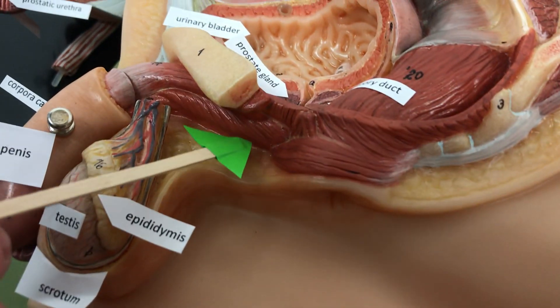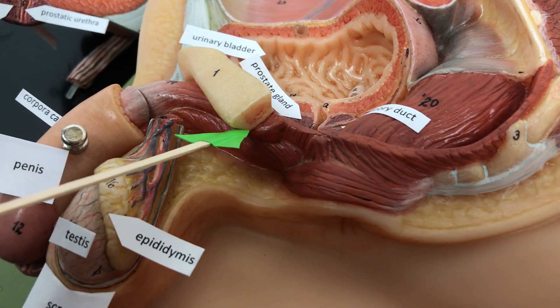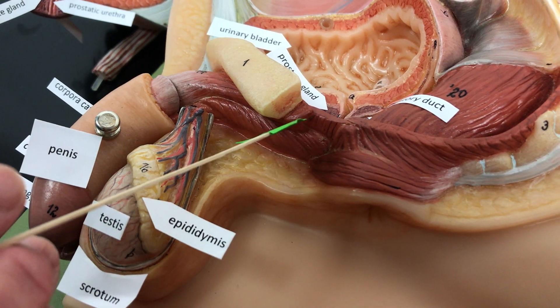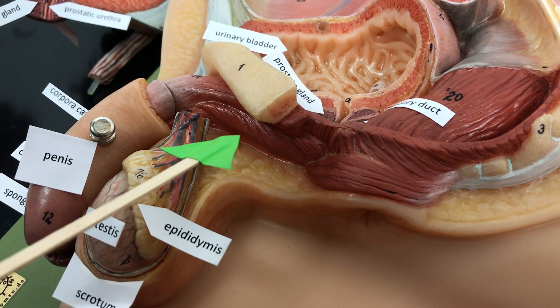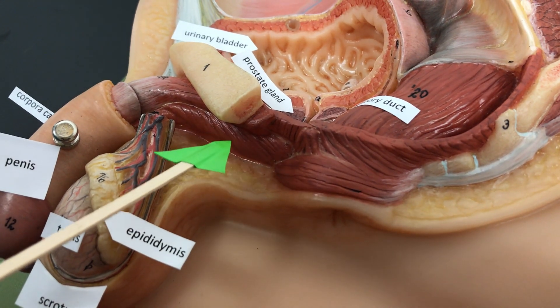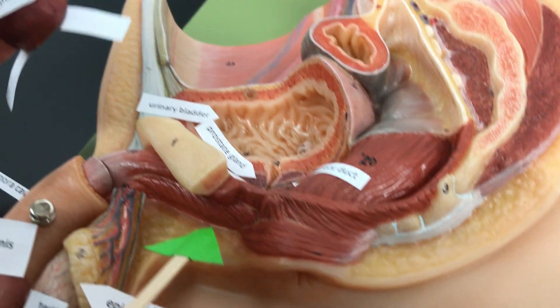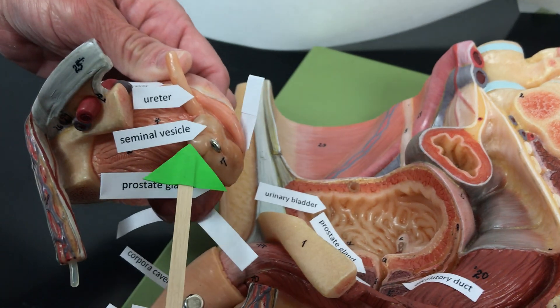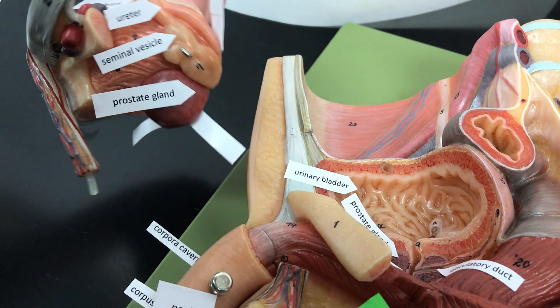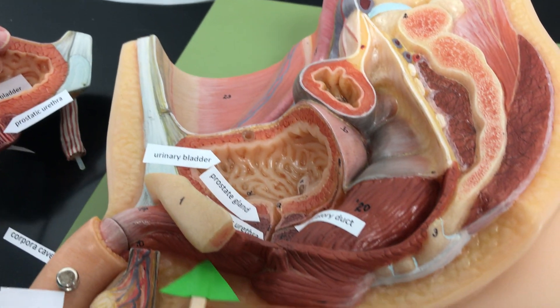There are three sets of accessory glands that send seminal fluid down with the sperm. The fluid is used to neutralize the acidity of the vagina and sends hormones and nutrients for the sperm. The three accessory glands are the seminal vesicle, the prostate gland, and the bulbourethral gland, which we can't see on this model.